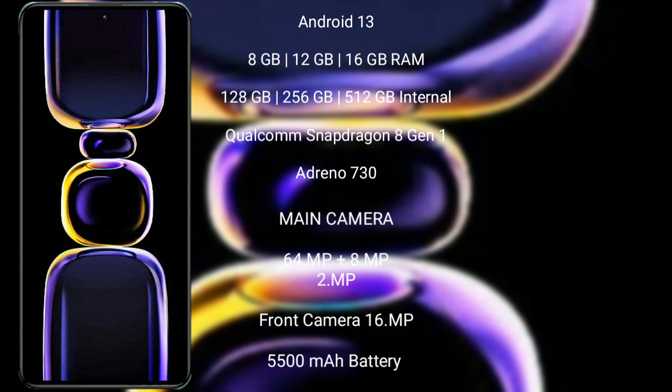Xiaomi K60 features a triple rear camera setup: 64MP plus 8MP plus 2MP, and a 16MP front camera. It is backed by a 5500mAh battery with 67W fast charging support.